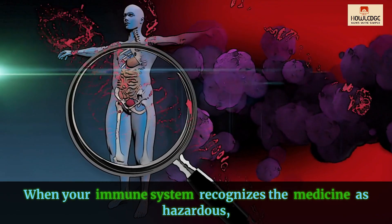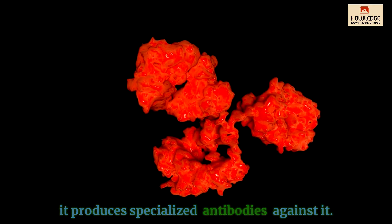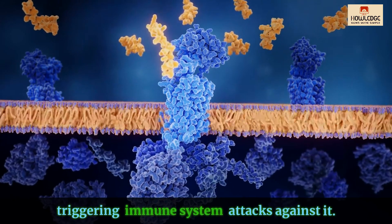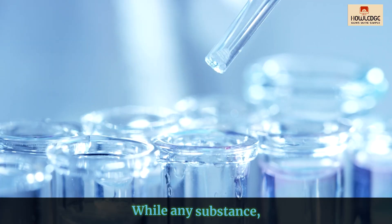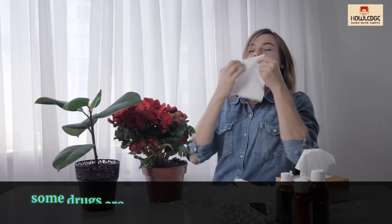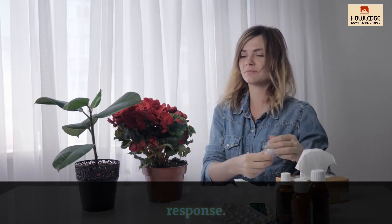When your immune system recognizes the medicine as hazardous, it produces specialized antibodies against it. These antibodies can identify the medication, triggering immune system attacks against it. While any substance, whether non-prescription, prescription, or herbal, might cause a drug allergy, some drugs are more likely to elicit an immunological response.